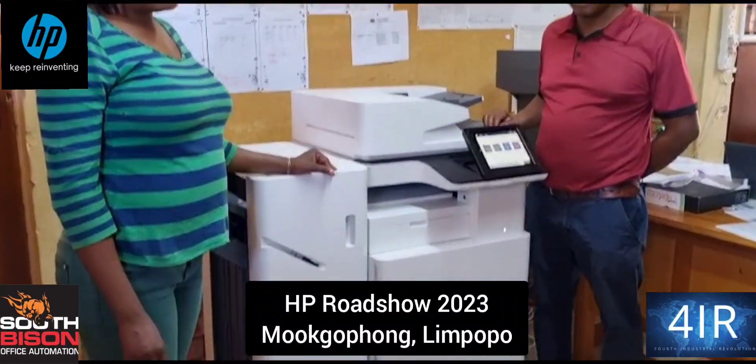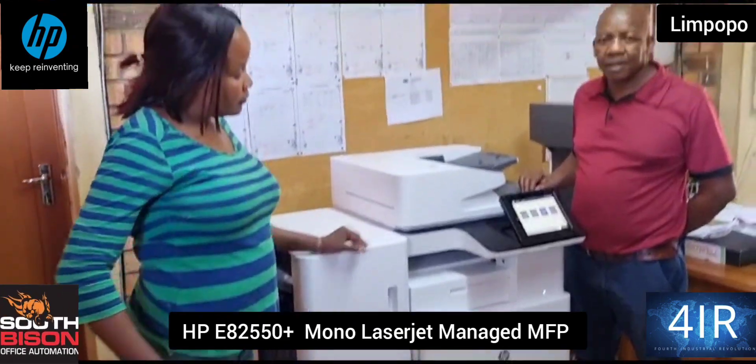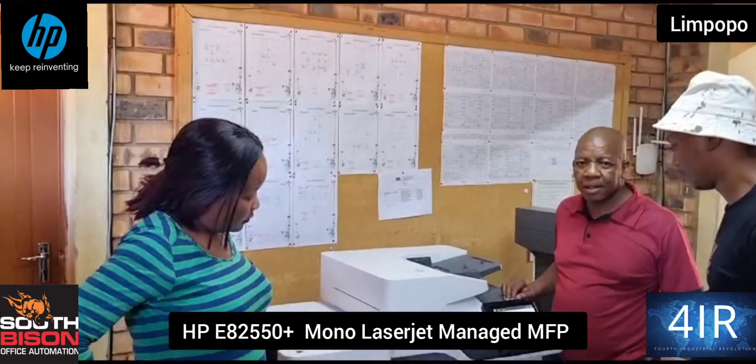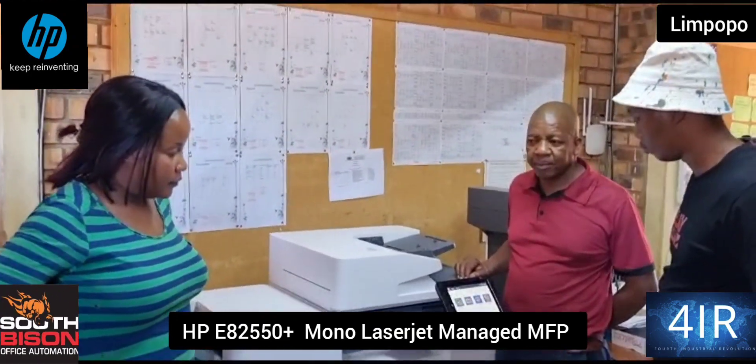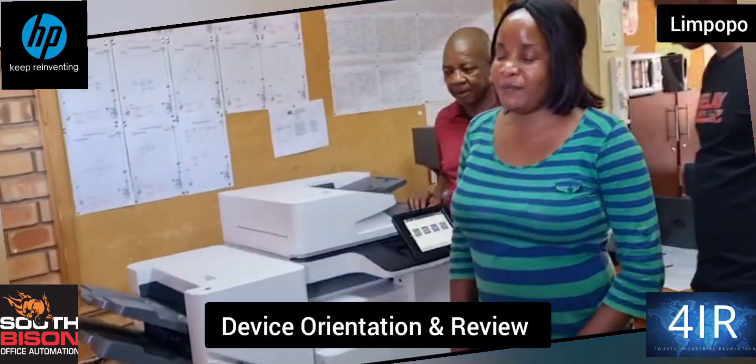I'm South Bison office automation reporting from BB Matlaela. We've just installed the HP 82550. We want to hear from the school's representatives how the induction has worked. I'm Teve Hila, again here at BB Matlaela.